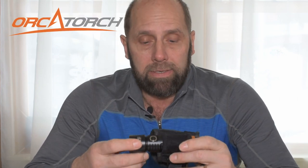Hey guys, Diver Don here. Welcome back to the channel and welcome to my 10,000 subscriber giveaway. I just passed 10,000 subscribers on my YouTube channel, and as a way of saying thank you to all my viewers, all my subscribers, and of course OrcaTorch, we're going to run a contest.